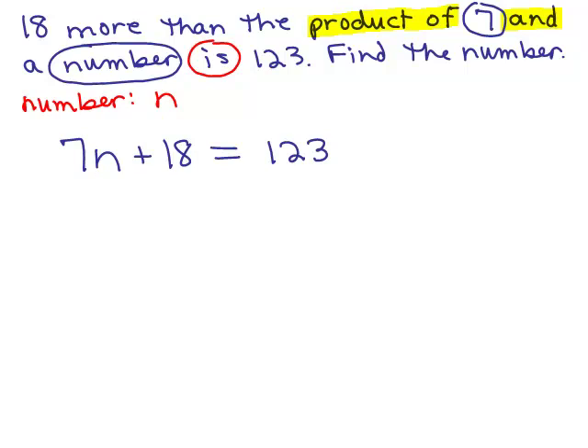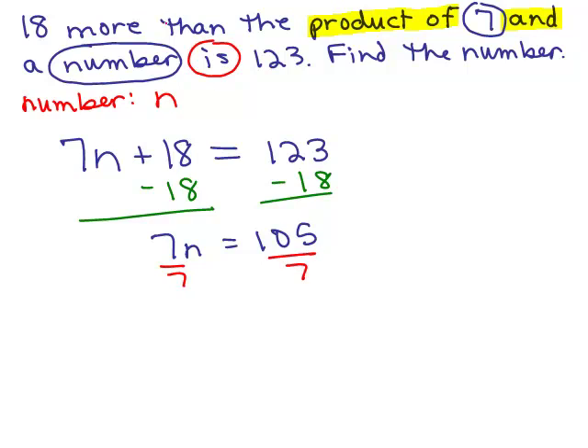So that's how we write 18 more than the product of 7 and a number. Anytime you're looking for the word product, you should usually find the word 'and', and that will separate the two pieces. So we have 7n plus 18 equals 123. Now we need to solve it. Let's subtract 18 from both sides. So we have 7n equals 105, and then we can divide both sides by 7 to get n equals 15.